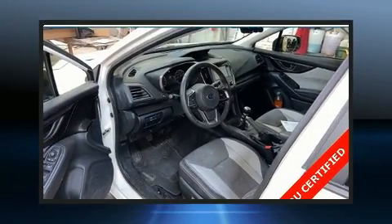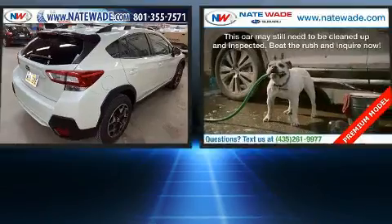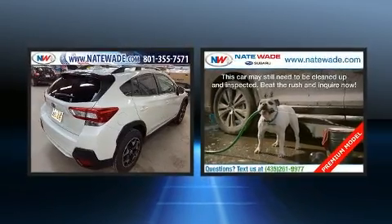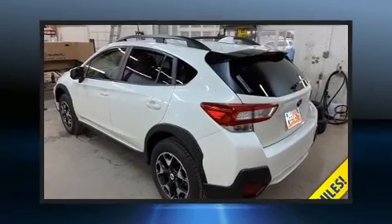Treat yourself to a test drive in the 2018 Subaru XV Crosstrek. With fewer than 15,000 miles on the odometer, this four-door sport utility vehicle prioritizes comfort, safety and convenience.